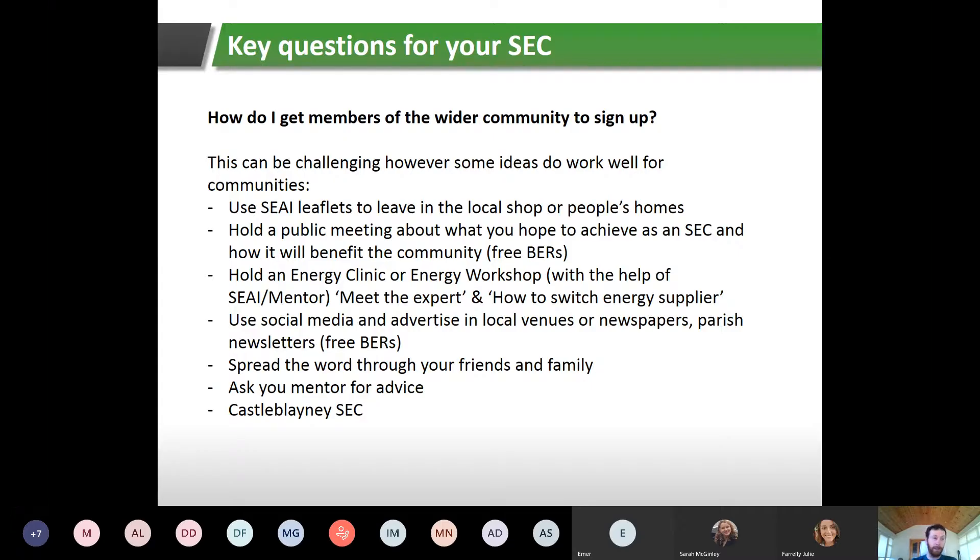Ideas like 'meet the expert' — bringing along someone who installs heat pumps or different types of insulation to answer people's questions — work well. You can also show people how to switch energy supplier using websites like Bonkers and Switcher. Your mentor can sit down with community members, look at their electricity bill, and explain what they're paying and how to switch supplier. You can also use social media, advertise in local venues and newspapers, and spread the word through friends and family.